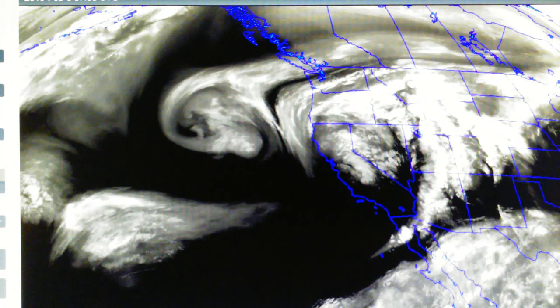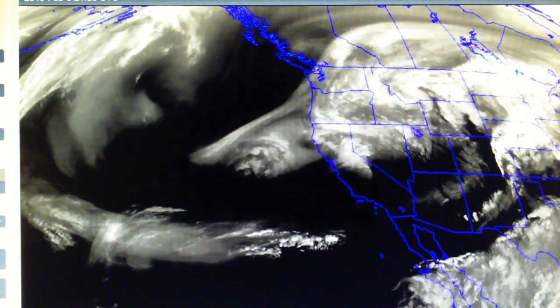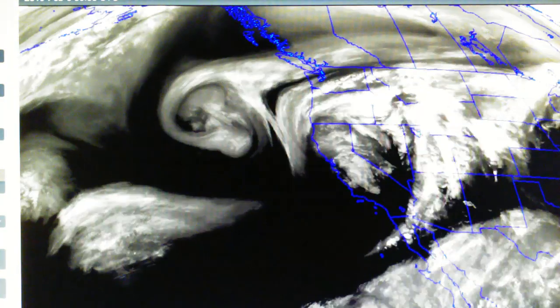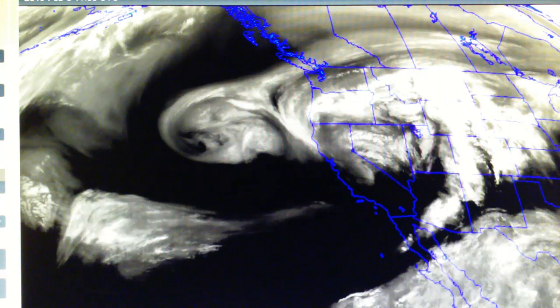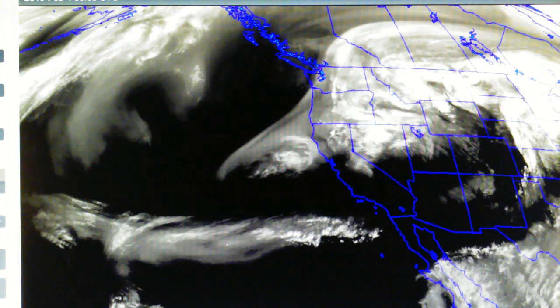We're off to a pretty good start, getting underway a little bit late in the season but things are looking good. We had rain on the 31st — one and five-sixteenths inches — so the combined total from the 31st to today the 3rd is 6.56 inches. That's pretty good.